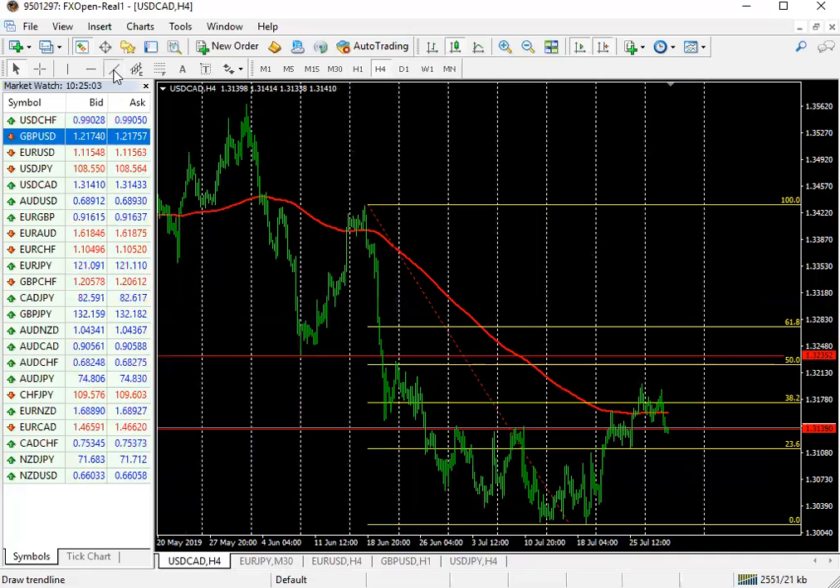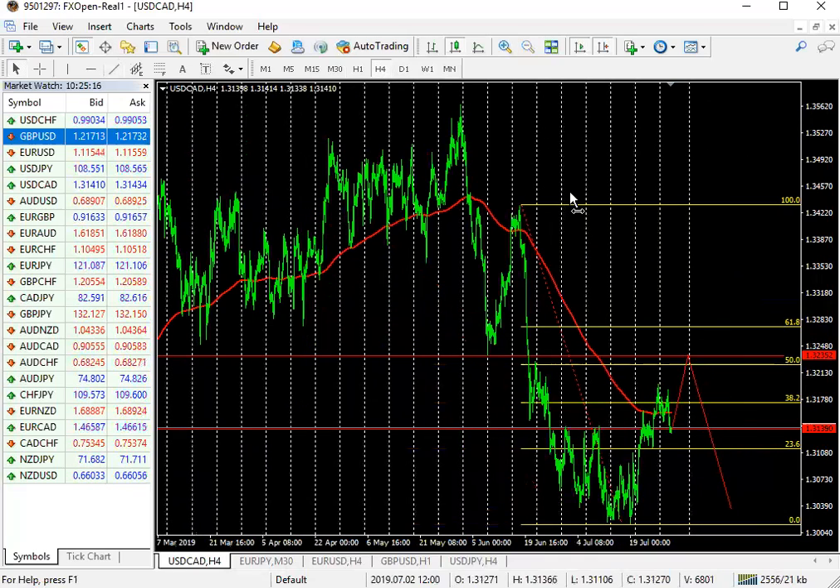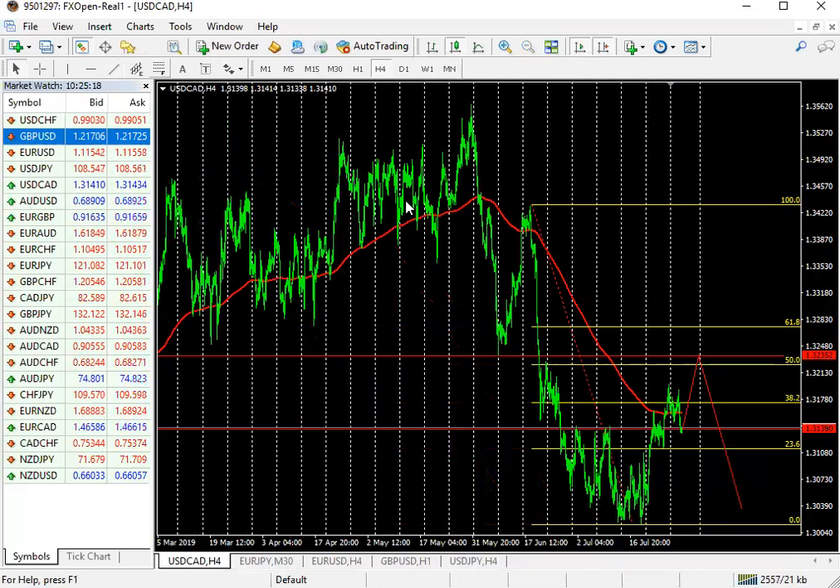I'd love to see the market come first to 1.3235 and then make a continuation of the move to the downside. But obviously we'll have to wait for the setup to occur before we actually get into anything here.